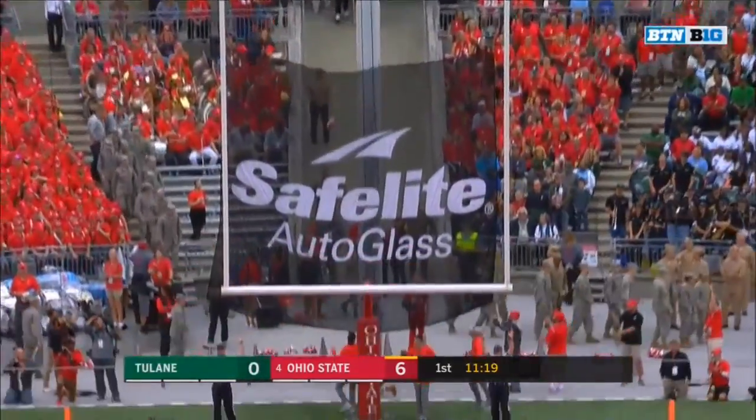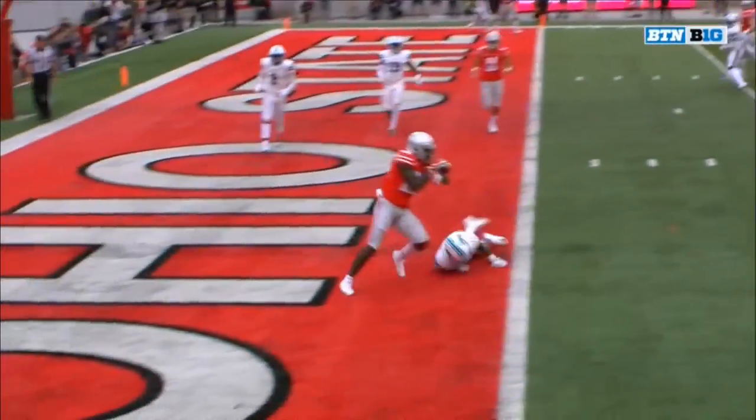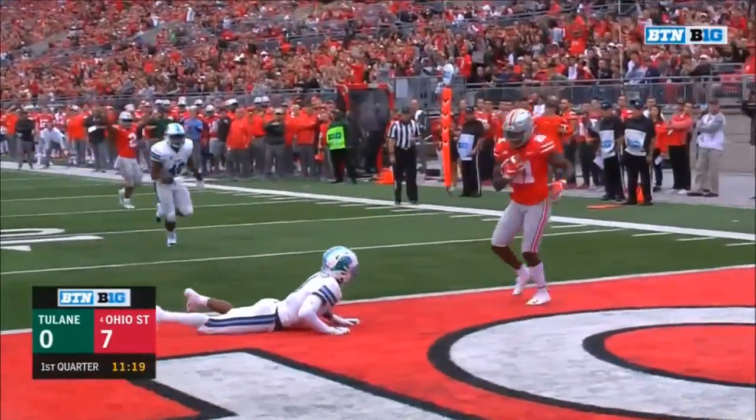Seven nothing Buckeyes, just like that. Haskins finds Paris Campbell for the second time this year — took a little bit of hand-eye dexterity but Campbell able to pull it in.